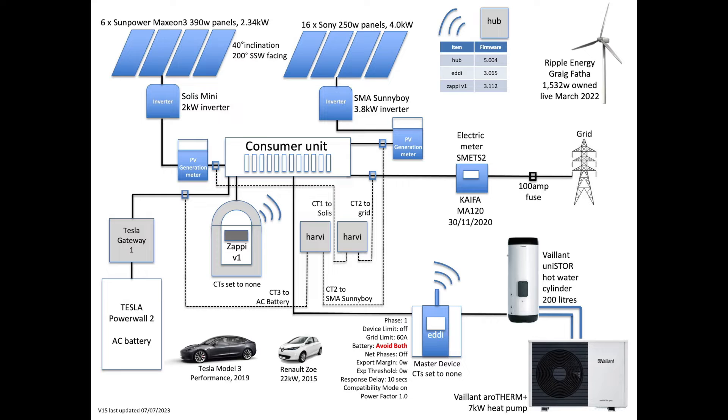Up on screen at the moment is our setup. You may not notice but I'll point it out — there are a couple of new things in the bottom right hand corner. We've got the heat pump listed and the Valent Unistar hot water cylinder. Everything else is as was. I'm going to give you an update on the two cars as well — the Model 3 and the Zoe — as well as our wind turbine, part of the wind farm that we're in.